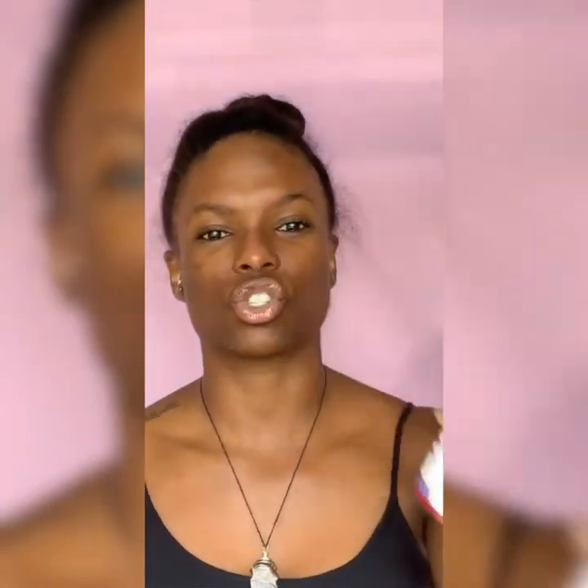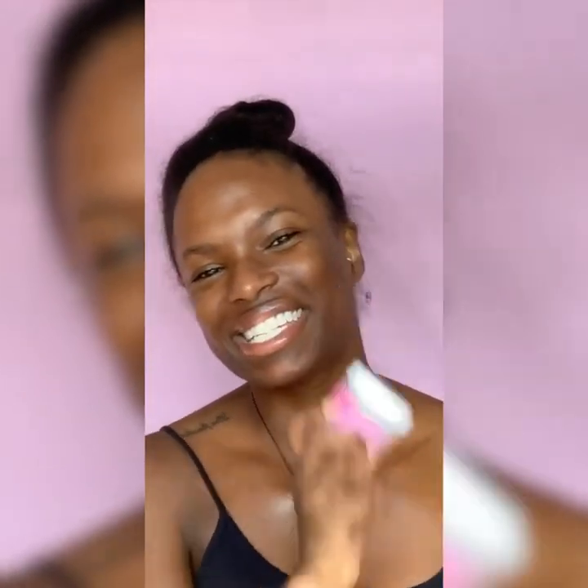Then I go in with my Heritage Store rose water. It's rose water mixed with this tonic by Murad — I'll put a picture in after all this. That really helps me get a really nice glow. I like to rehydrate my skin before I go on with a moisturizer, and then I'm just going to be using Deity Beauty's moisturizer.